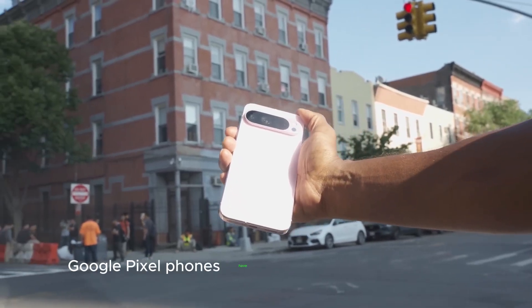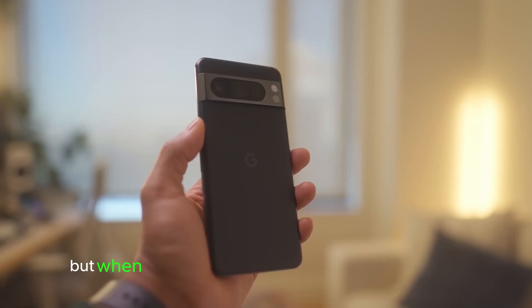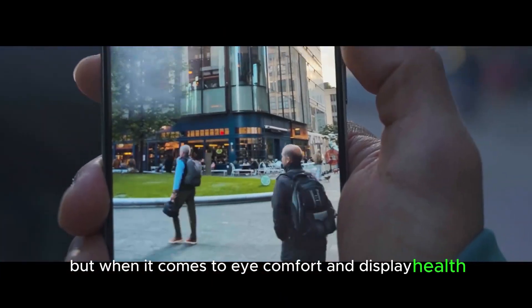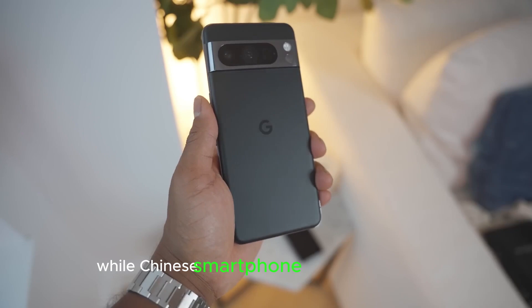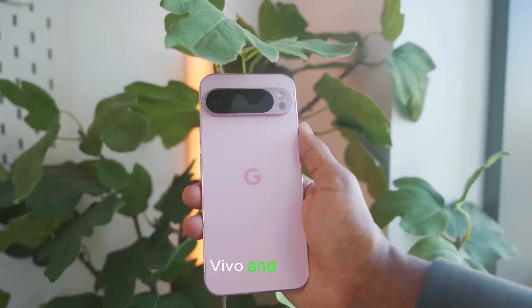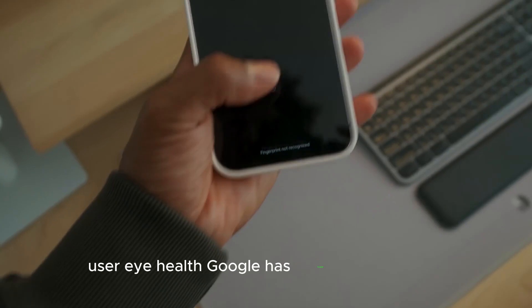For years, Google Pixel phones have been known for their clean Android experience and powerful cameras, but when it comes to eye comfort and display health, they've lagged far behind the competition. While Chinese smartphone makers like Xiaomi, Vivo, and Oppo have been making bold moves by prioritizing user eye health, Google has largely stayed silent.